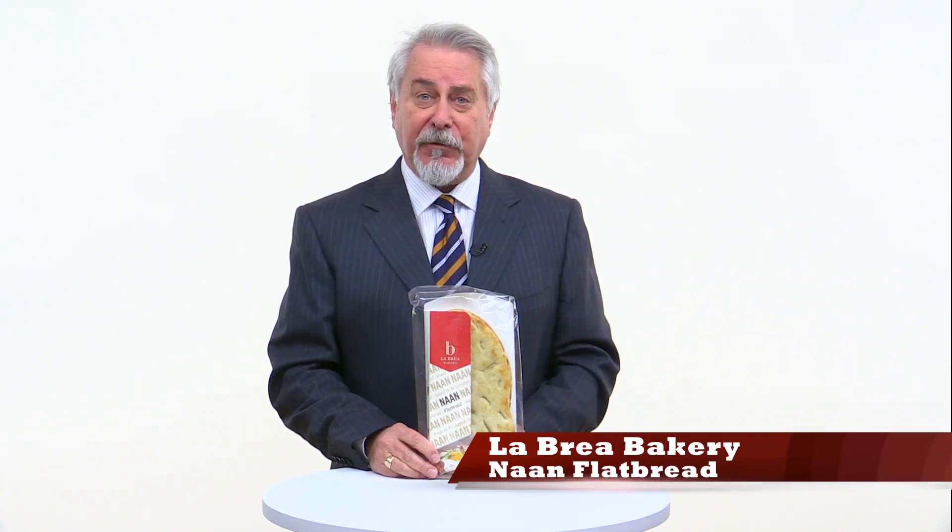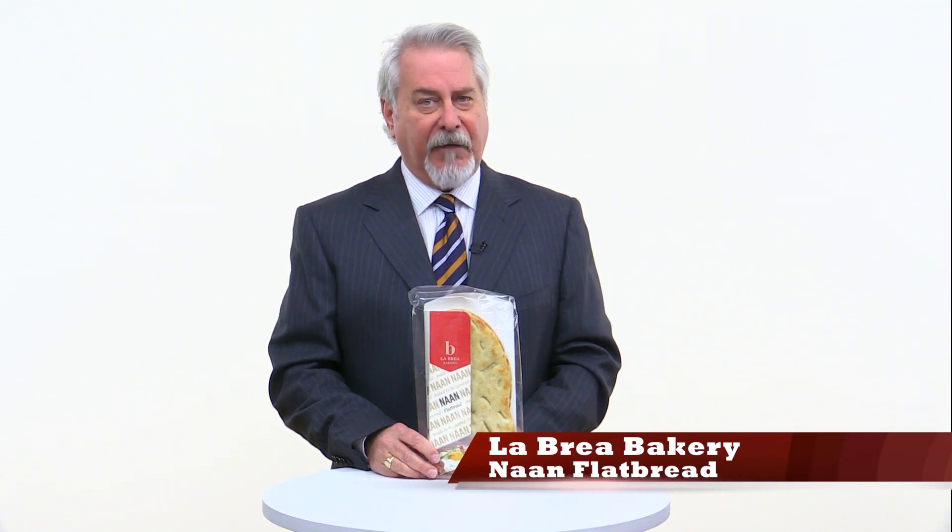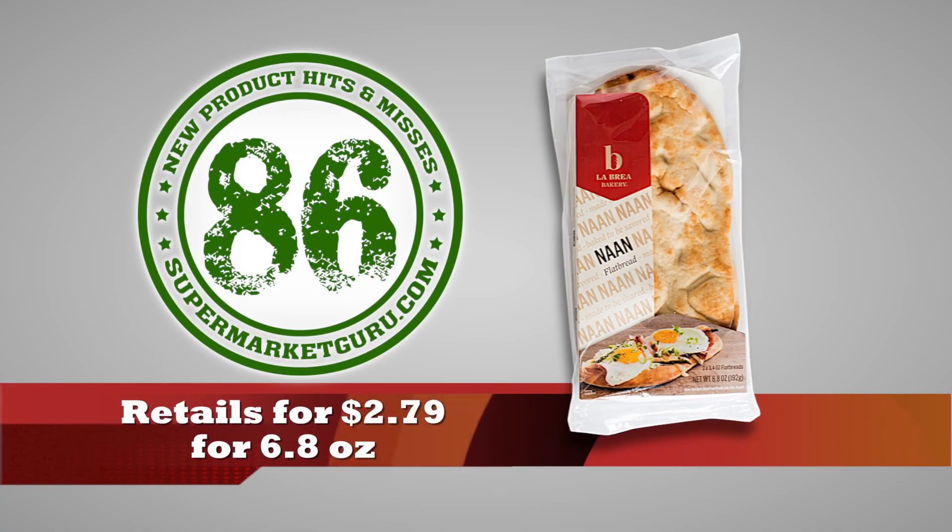However, it also has 510 milligrams of sodium. You can heat it up in a microwave or in an oven. Retails for $2.79 for 6.8 ounces — that's two flatbreads. Total score is 86.